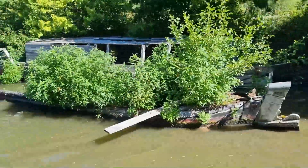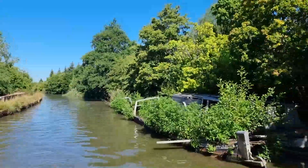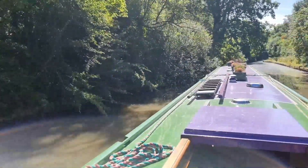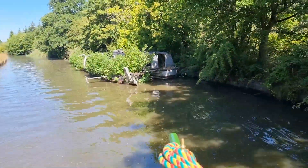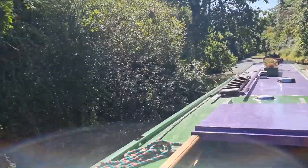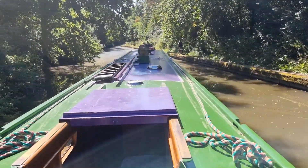It's a bit of a sorry sight — you might remember I said exactly the same thing as we were coming up this way last year. What a great shame. That's at least one old traditional wooden working boat there. I'm trying to get a decent photo. Not a bad photo. Right, I'll now get back into the middle of the cut.